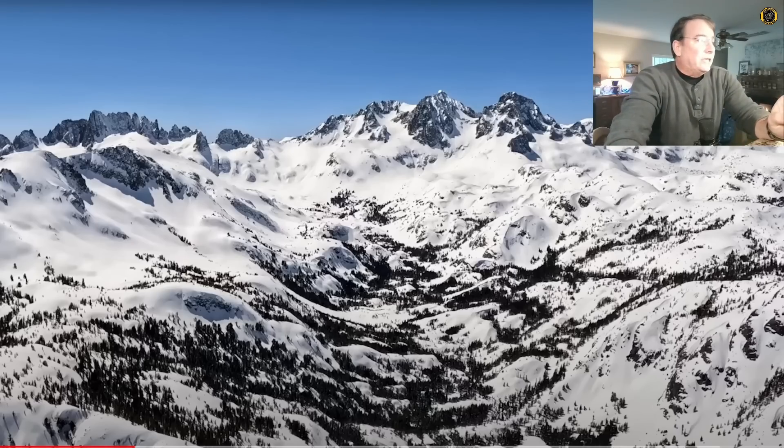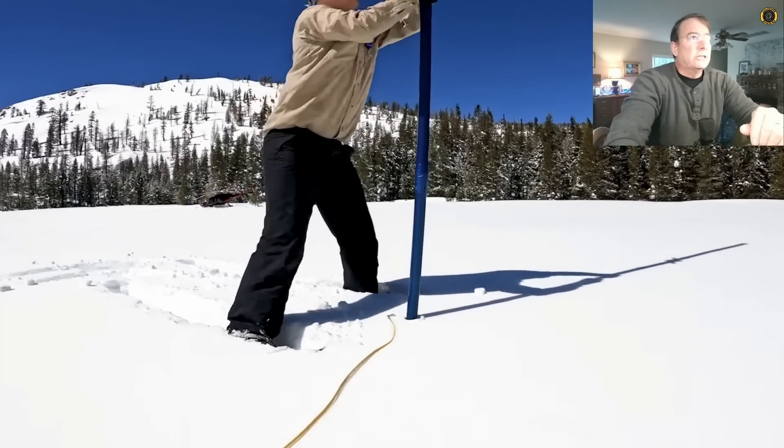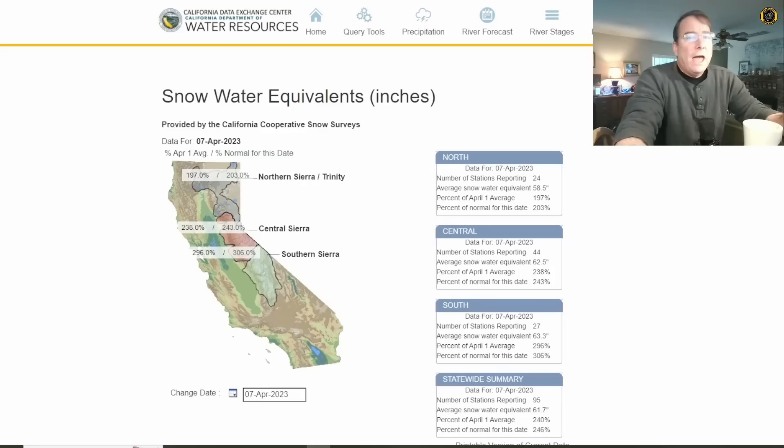As of the 1st of April, DWR conducted their April snow survey at the Phillips Snow Station. They've got a number of stations throughout the state where they check snow depth. As of the 7th of April, the Northern Sierra is reporting 203% of normal snowpack, the Central Sierra 243% of normal, and the Southern Sierra a whopping 306% of normal snowpack.